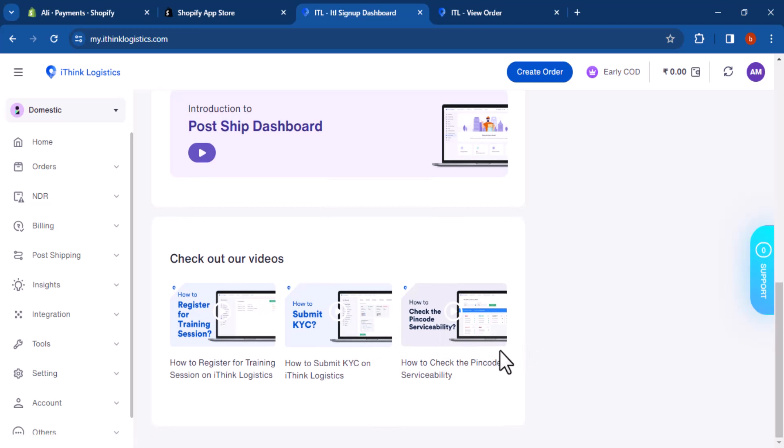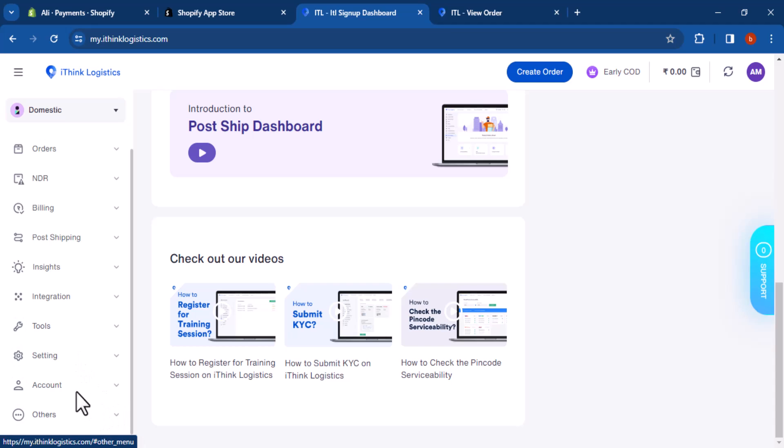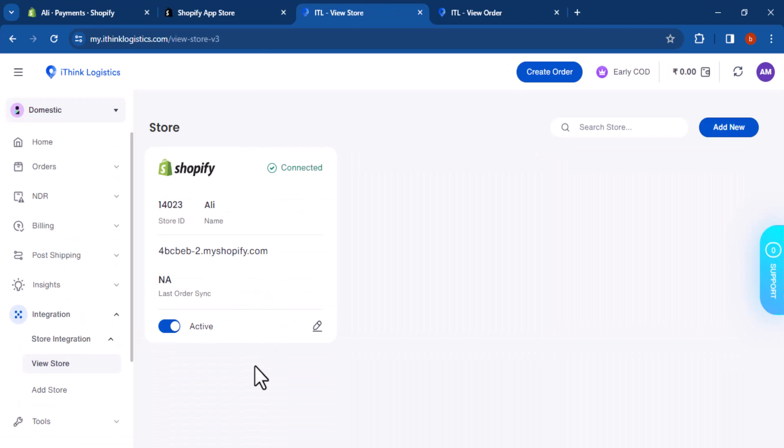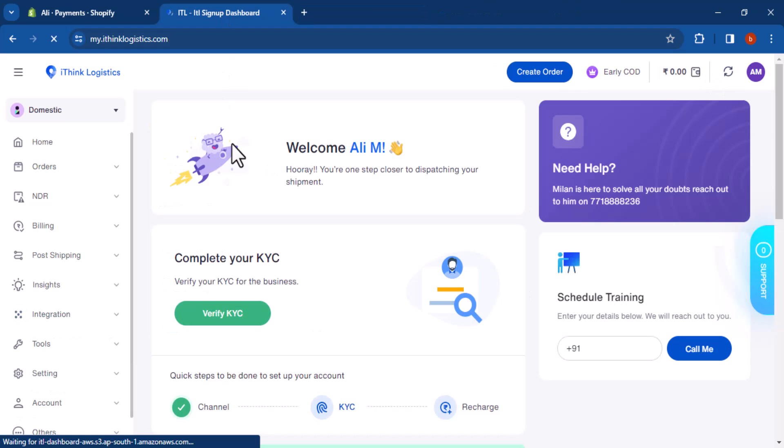Use the iThink Logistics tracking feature to track your shipments and keep your customers informed. Here are a few additional tips: use the iThink Logistics API to automate your shipping process even further. Integrate iThink Logistics with other Shopify apps such as inventory management and CRM apps. Take advantage of iThink Logistics' customer support team if you have any questions or need help setting up your account.